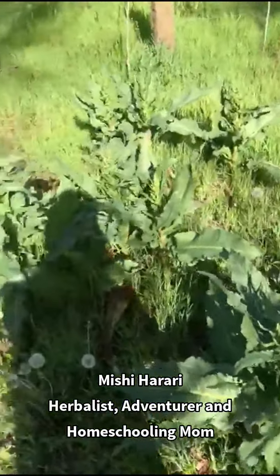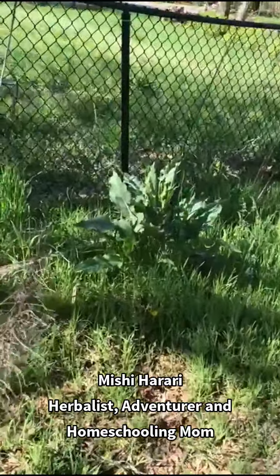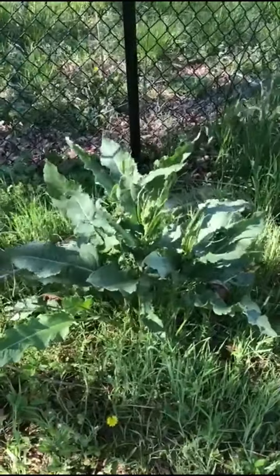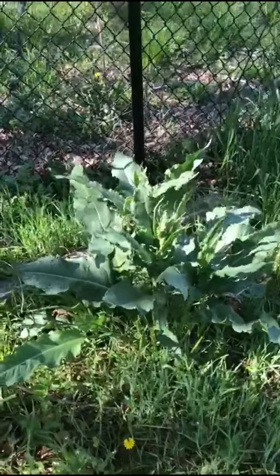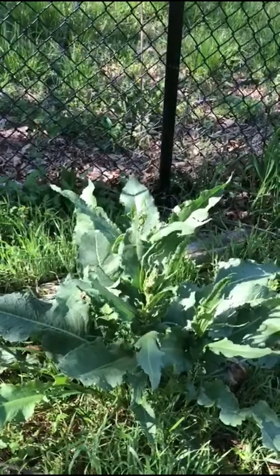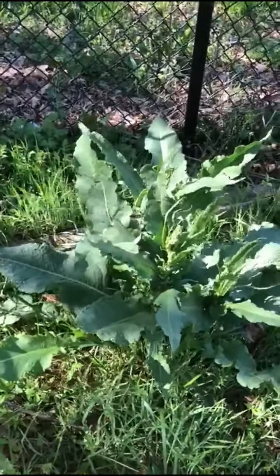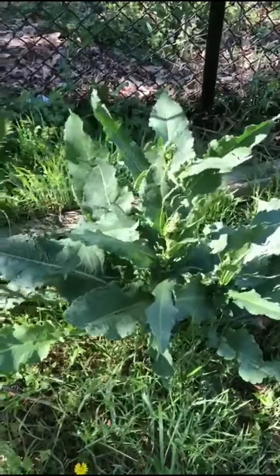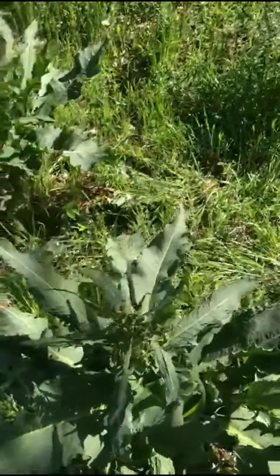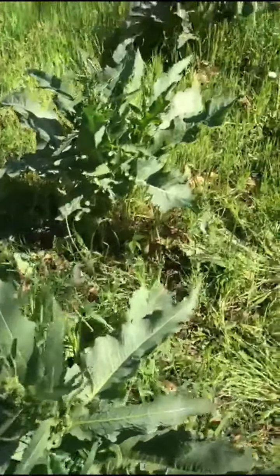Yellow dock grows in so many places - I've seen it all across the country. It likes to grow in somewhat moist soil but it will also grow along roadsides and in ditches. You'll see yellow dock off the side of freeways. I've seen yellow dock in many many different places across the country, but I have never seen them as big and beautiful and robust as these plants.